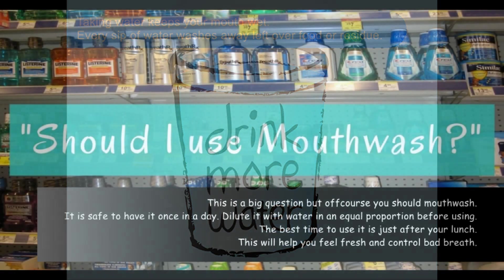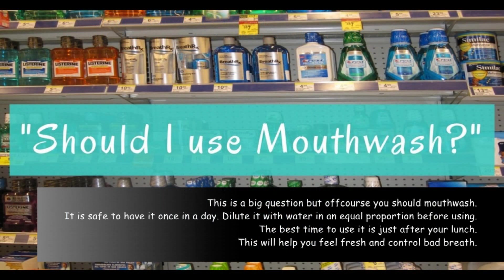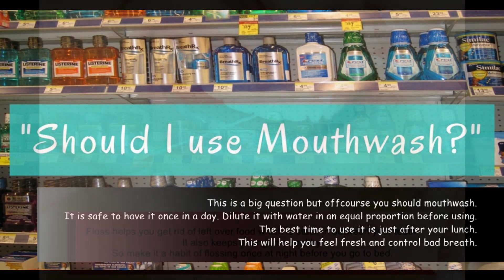Mouth wash. This is a big question, but of course you should do it. It is safe to have it once a day. Dilute it with water in an equal proportion before using. The best time to use it is just after your lunch. This will help you feel fresh and control bad breath.